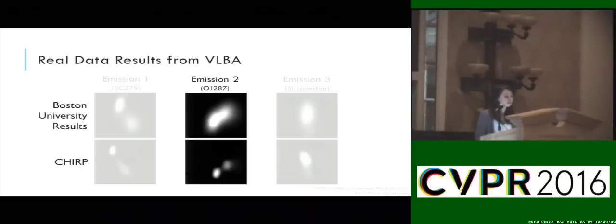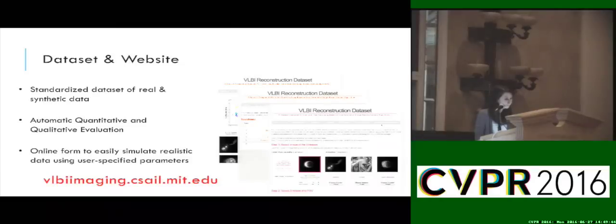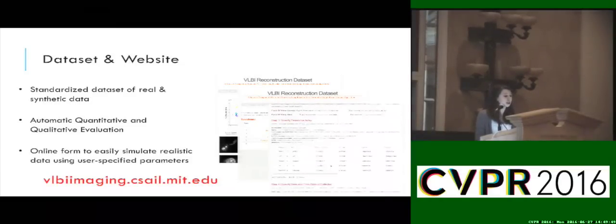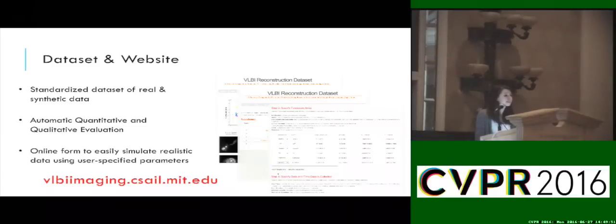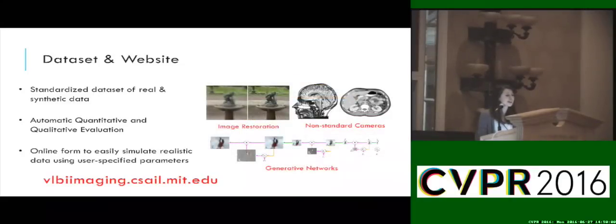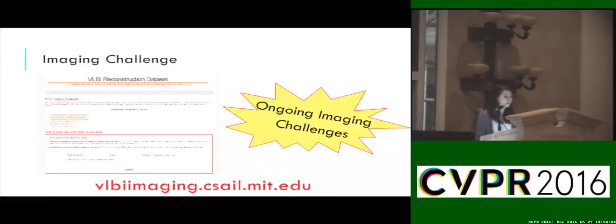Beginning to work on a new interdisciplinary problem is often difficult due to the large learning curve. However, it doesn't really need to be. To encourage all of you to work on this problem, we have created a website that will hopefully allow you to dive right in and easily contribute to taking the first image of a black hole without being an astronomer. We recently released a new imaging challenge online that I hope many of you will participate in — you can check it out at the link shown.